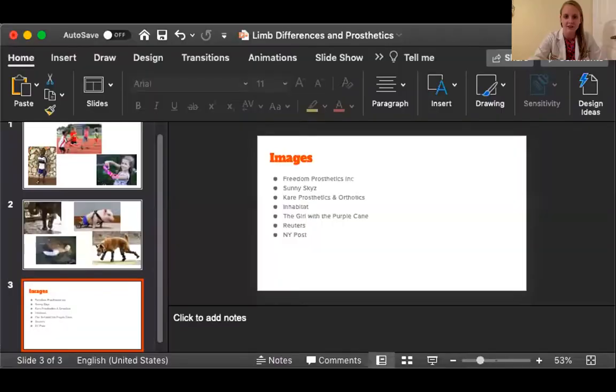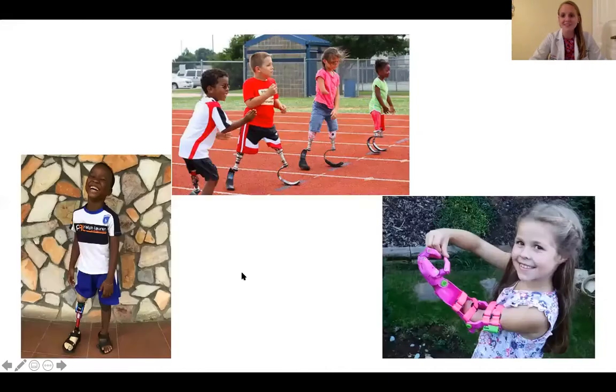And if you want to see some pictures of prosthetic arms I can show you. So here we have a little boy with a prosthetic leg and a prosthetic foot. We have a girl with a prosthetic arm and she's still able to make this heart symbol. And then we have a whole bunch of kids on top getting ready for a race and they have prosthetic legs — these look so cool to me, and they help them be able to run on a track just like you or I can do.